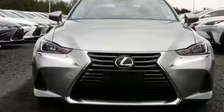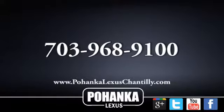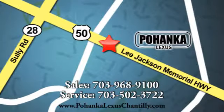Lexus. Performance in every detail. Hurry in today and see it for yourself. Call us now for more information on this vehicle or visit today. We're conveniently located at 13909 Lee Jackson Memorial Highway in Chantilly.